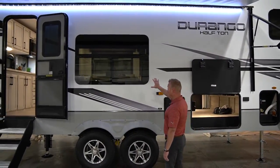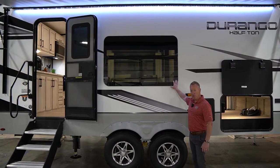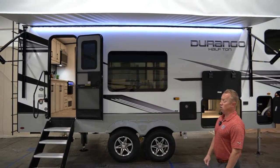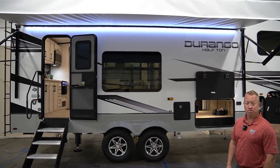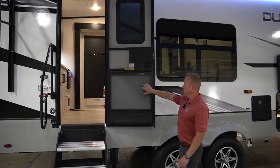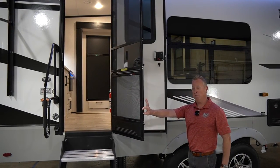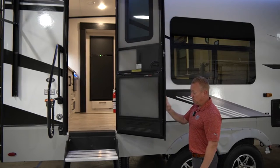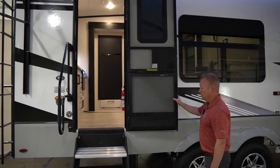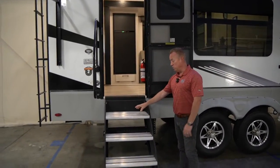New for 2023 is going to be our frameless windows — a standard feature for 2023. You're going to notice the massive 18-foot awning on the outside. As we walk closer to the entry door, new for this year, Belford is going to have their screen defender, which is a metal cage on the bottom of your screen door. We also feature a friction hinge entry door, quad steps — hybrid aluminum steps with a 13-inch top tread.